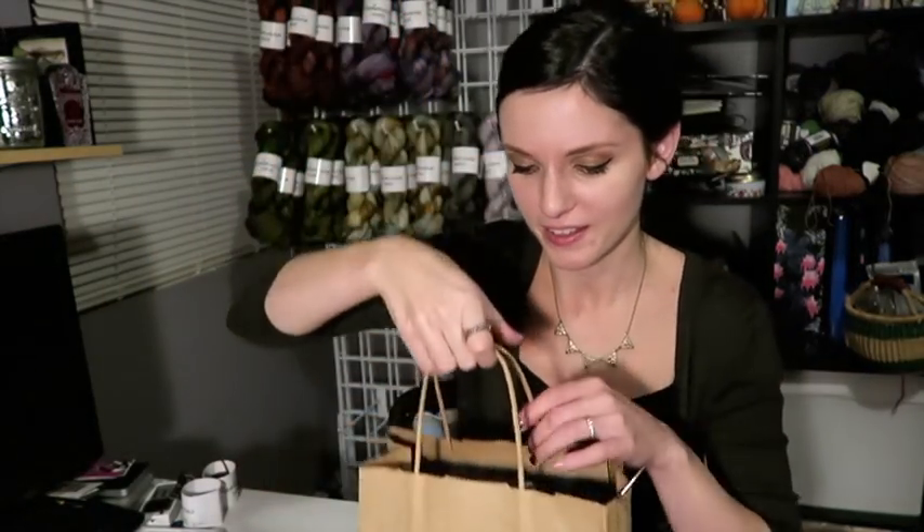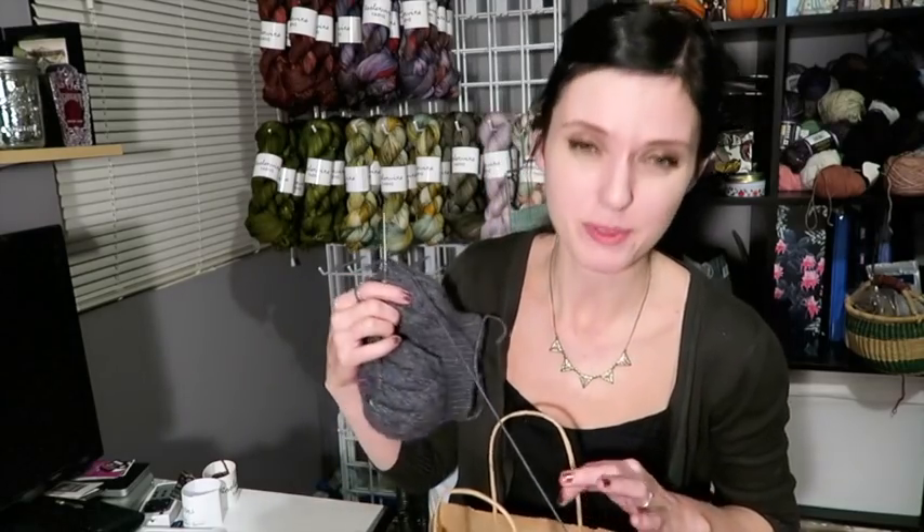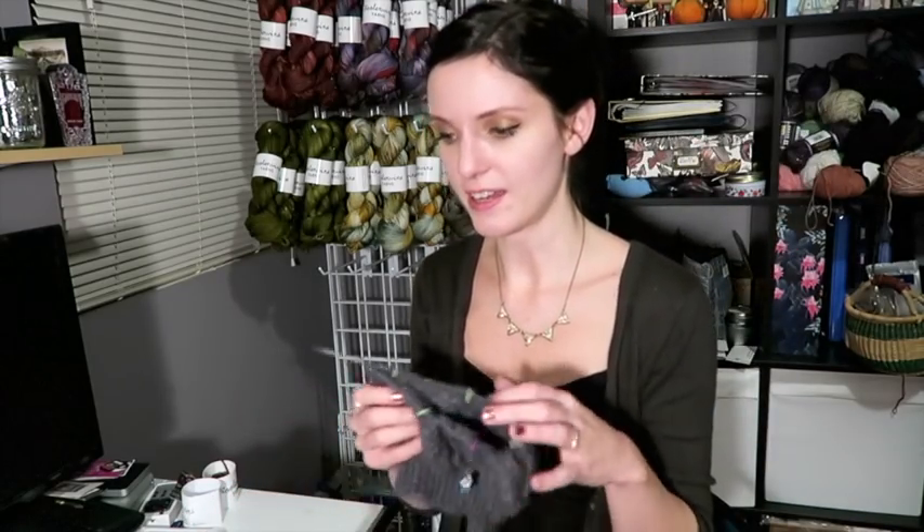Hey guys, I'm back from Woolen and of course I came back with a haul. Some yarn followed me home and I did pick up some new needles. As you know, my new addiction is Haia Haia Sharps.